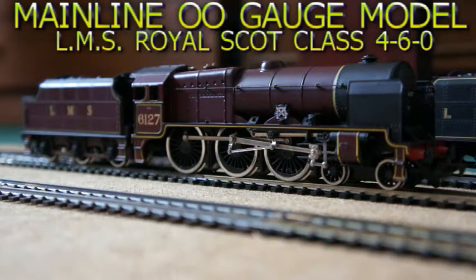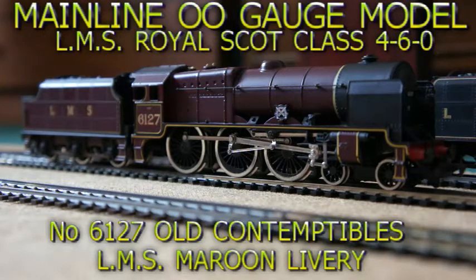This is the mainline OO gauge model of LMS Royal Scott Class 460 number 6127 Old Contemplables in LMS Maroon livery.